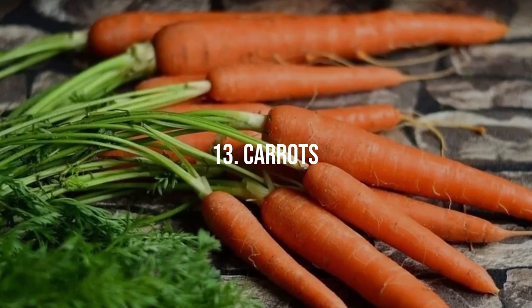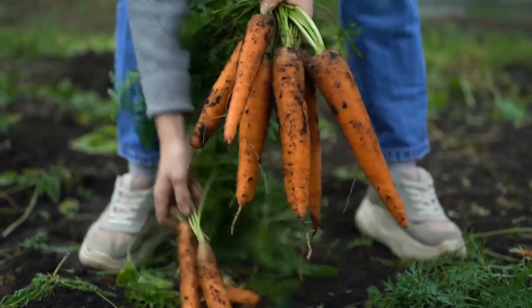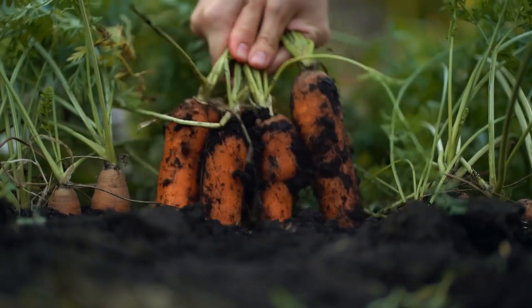13. Carrots. Electroculture promotes improved root development and enhanced sweetness in carrots. Harvest crunchy, flavorful carrots from your electroculture garden to add a touch of natural sweetness to your meals.